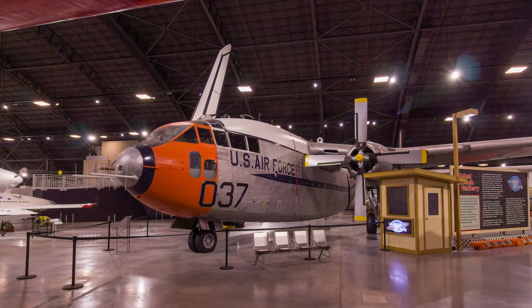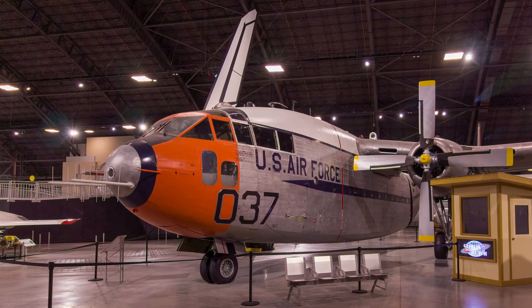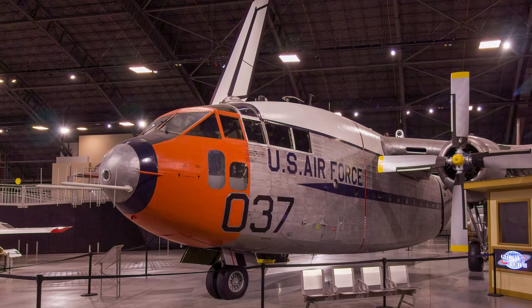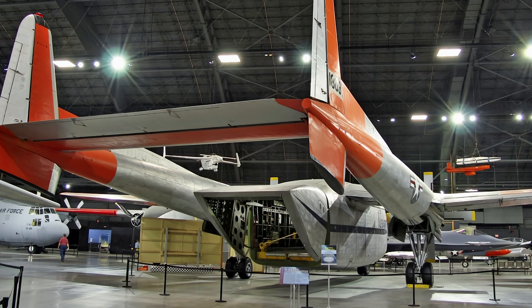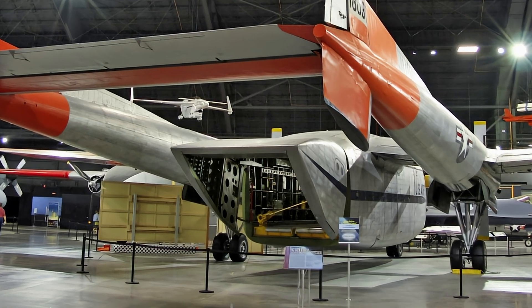This Fairchild C-119J Flying Boxcar made the world's first mid-air recovery of an object returning from space. In August 1960, it caught the Discoverer 14 satellite using recovery gear lowered from the open rear door.